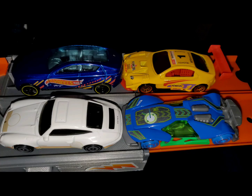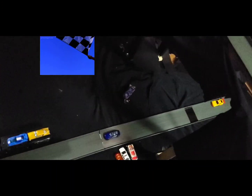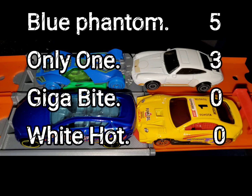Bonus points racing: White Hot on the inside, Blue Phantom on the out in row one, Gigabyte on the inside, Only One on the out in row two. Big block by Blue Phantom — he goes on to take it over Only One. The Killer Straight takes out White Hot, and Gigabyte flips over on the second side of the turns. After one race: Blue Phantom with five, Only One with three, Gigabyte and White Hot with zero.